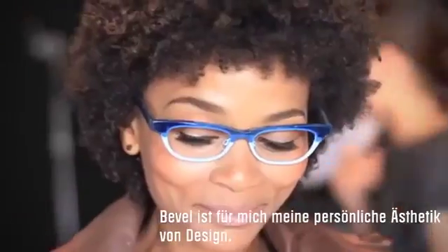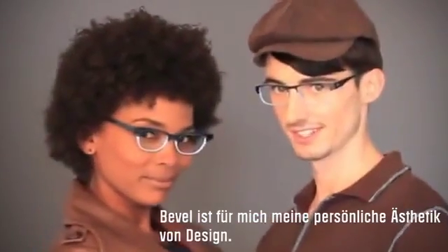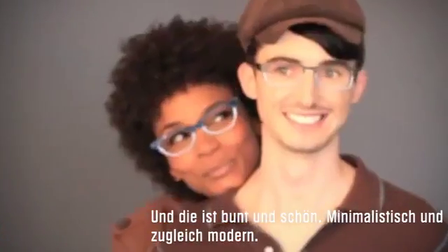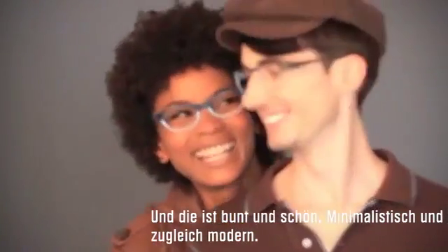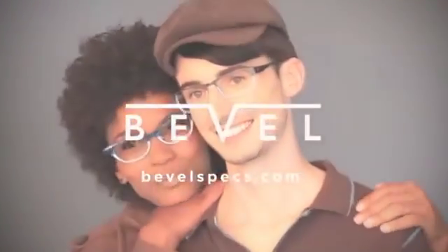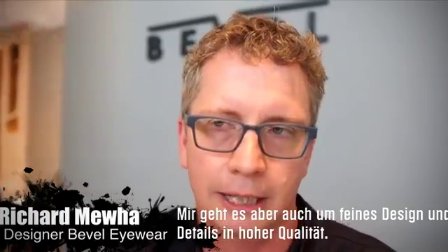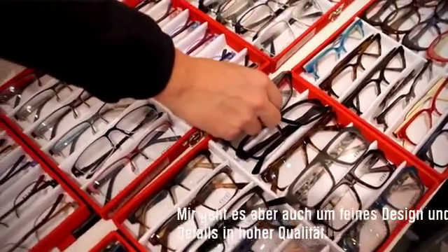Bevel is, for me, about a personal aesthetic of design which is very colourful, which is beautiful, which is minimalistic but at the same time is modern. And it's also really for me about fine design and detail in quality.